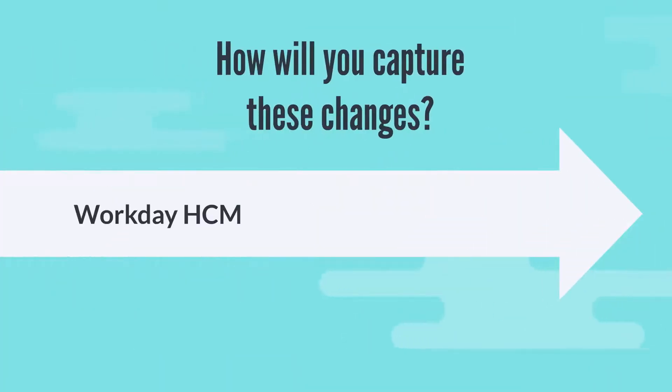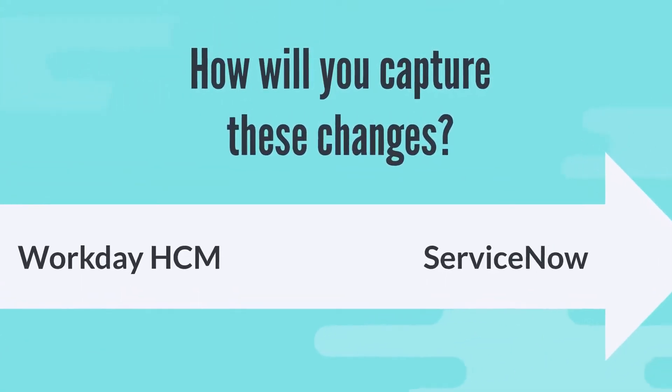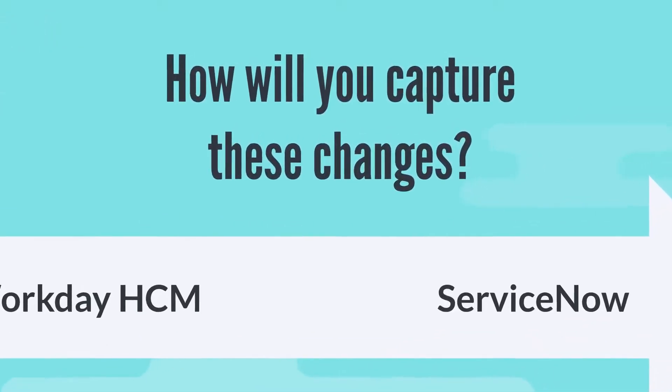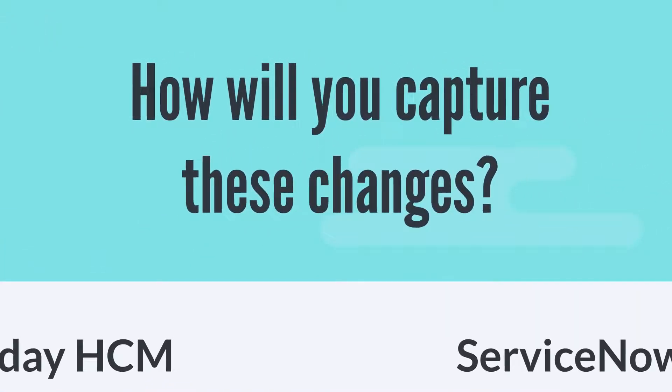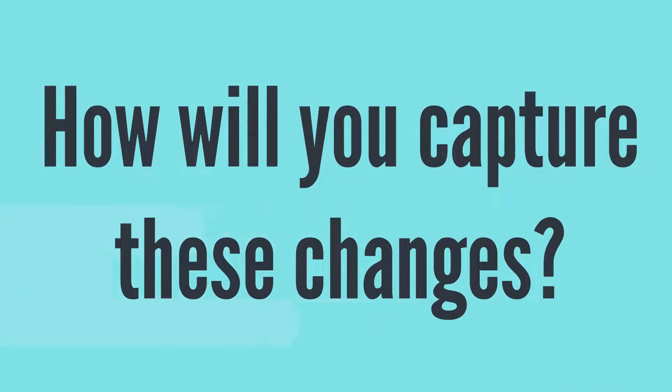Your employee changes are all neatly captured in Workday, but how are you going to get those changes to show up in ServiceNow? New hires need accounts created in ServiceNow, a manager change could completely alter an approval chain, and a host of other updates to employee records all have additional impacts downstream. You need an automated data push or integration to keep these systems in sync.